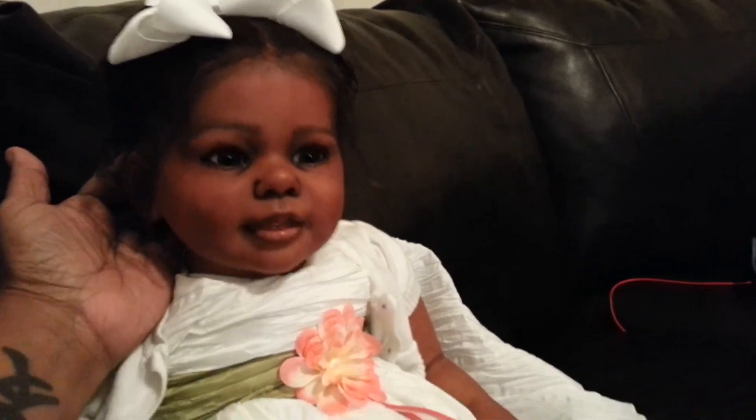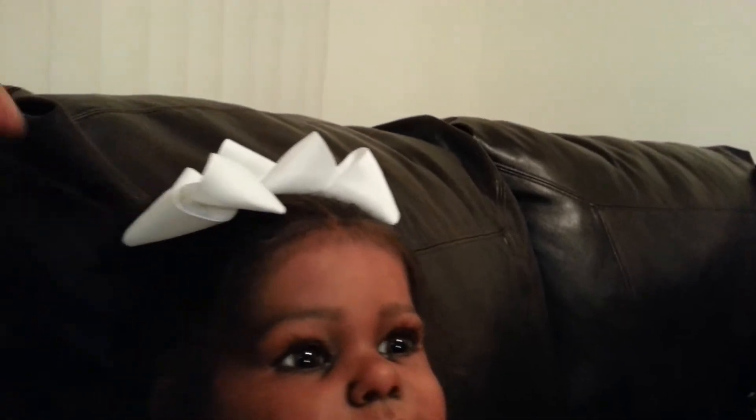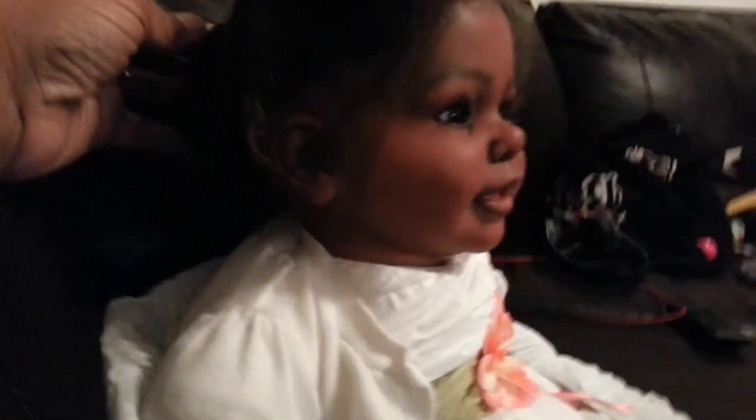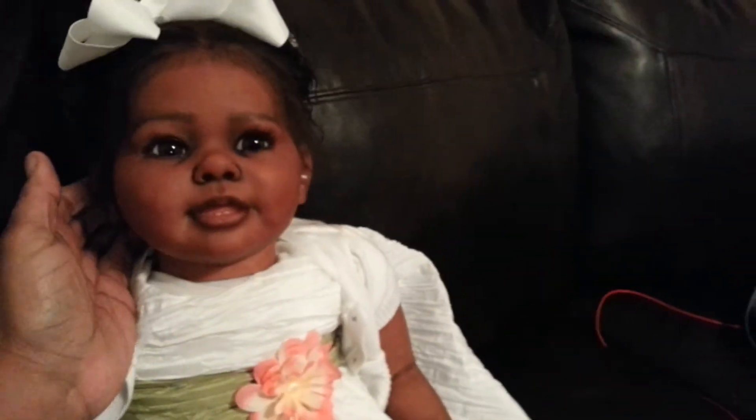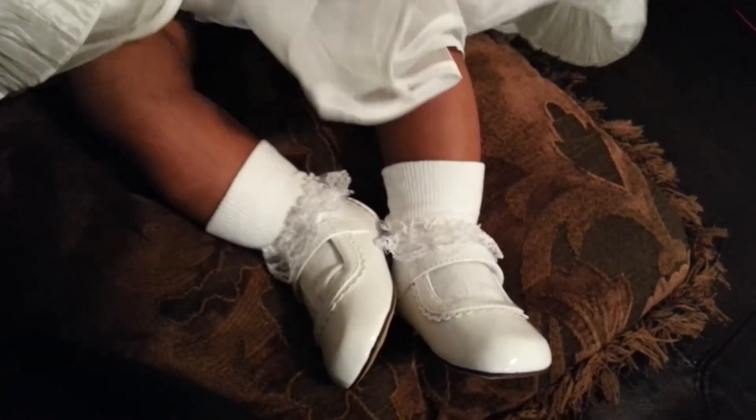I wanted to show you guys her before she gets sent out to her mommy. This is what she's going home in — her little shoes. There's her cute little face. She is so adorable. The funny thing about her is that she looks identical to my daughter when my daughter was little. She's got two little teeth in there. She has micro rooted mohair in her head — you can't really see her hair very well, but I will take some photos that will be on my Facebook page. She's a very beautiful baby.